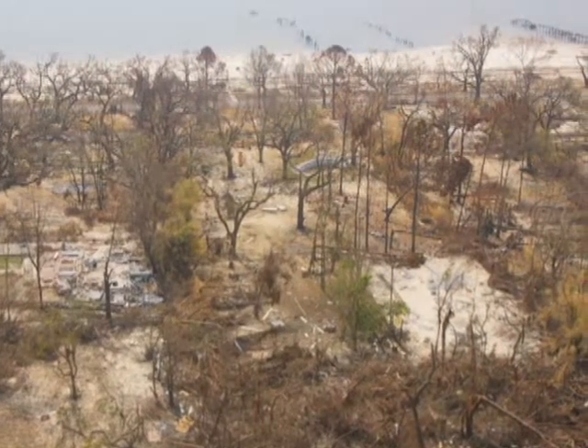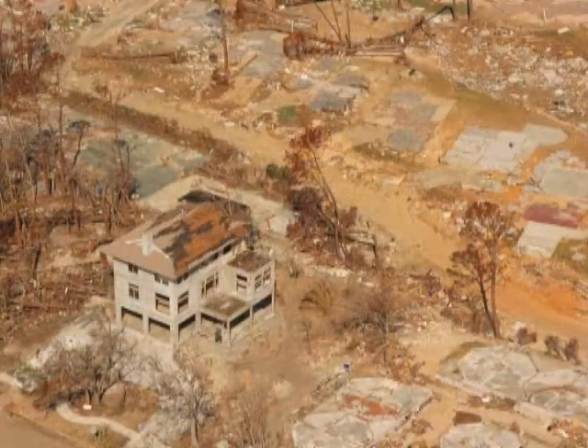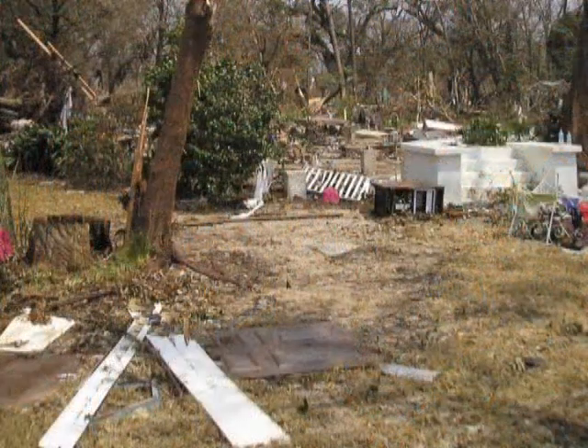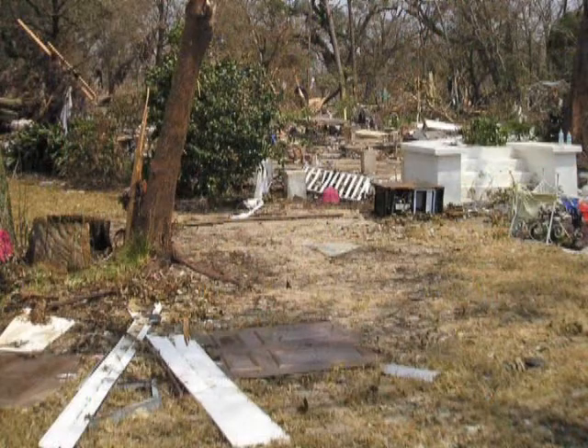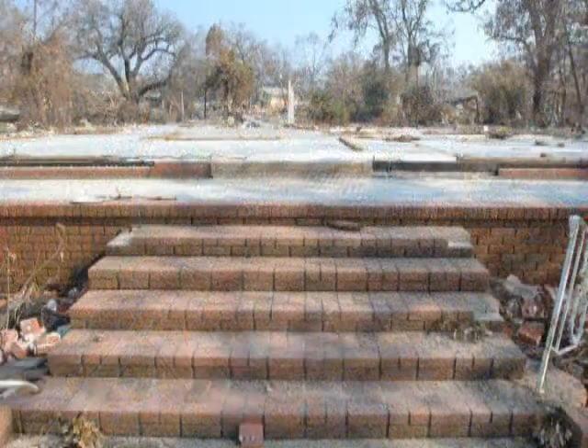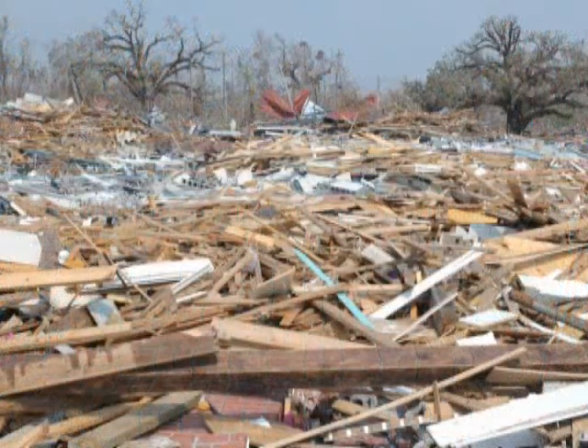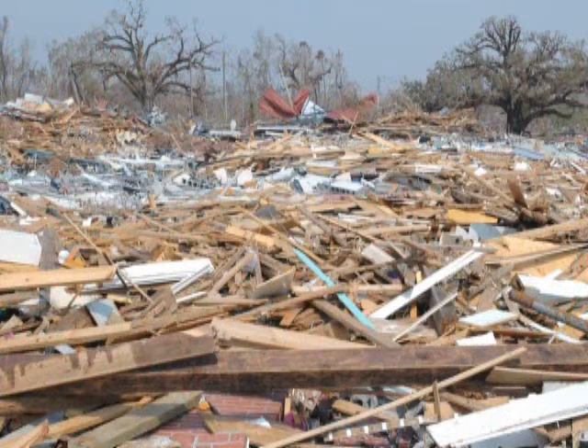This total destruction — everything we've grown up with and lived our family with is gone. All the old houses that were along the beach, they were all gone. But now there's just nothing, still, even after two years.